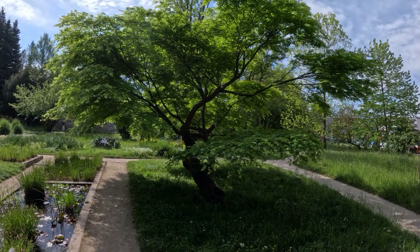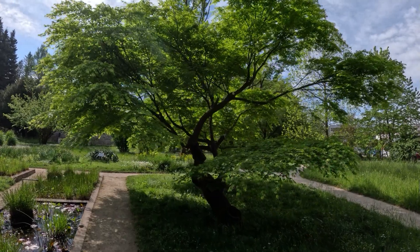Looks like they've got a nice Japanese maple here. What a beautiful tree — one of my favorite trees actually, the Japanese maple.